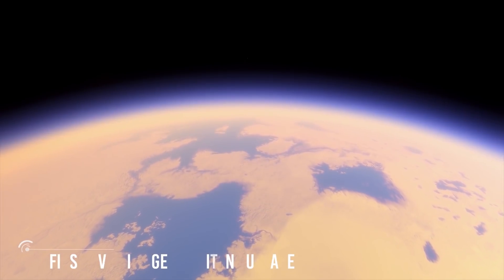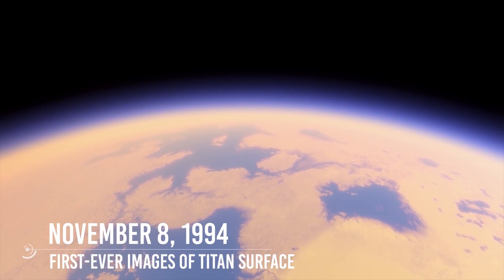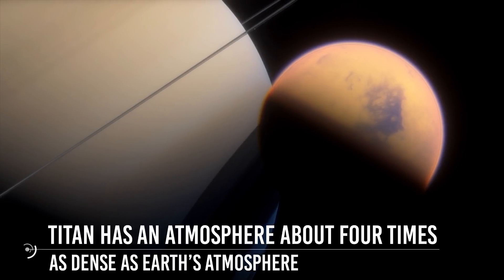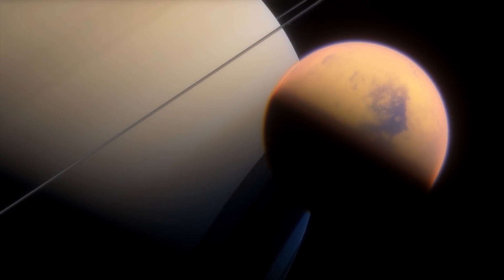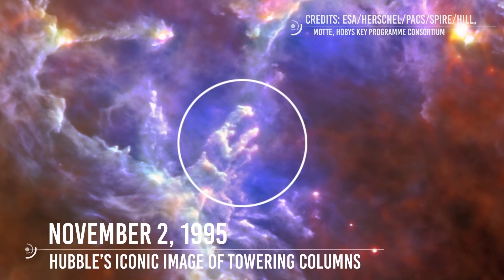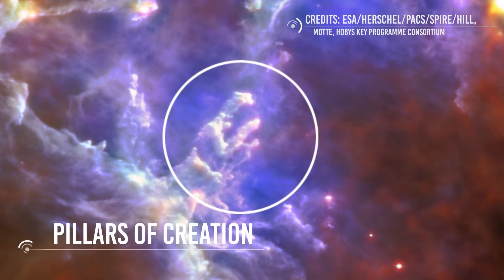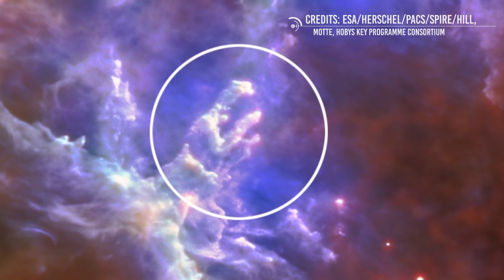November 8, 1994: Scientists using Hubble announced they had produced the first-ever images of surface features on Saturn's moon Titan. Larger than Mercury but smaller than Mars, Titan has an atmosphere about four times as dense as Earth's, with nitrogen as its primary component. November 2, 1995: Hubble's iconic image of towering columns of gas and dust in the Eagle Nebula, Messier 16, was released to the world. The image, nicknamed the Pillars of Creation, shows newborn stars emerging from dense pockets of interstellar gas.